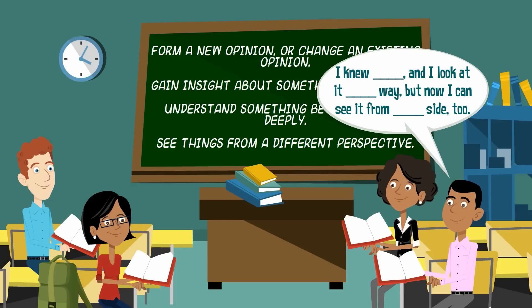Or see things from a different perspective — you might say, "I knew this and I look at it this way, but now I can see it from this side too." It's important to note that just because you see things from a different perspective doesn't mean you have to change your opinion. It just means you are recognizing that someone else might see things differently. You can still hold your opinion while understanding how someone else might see it in a different way.